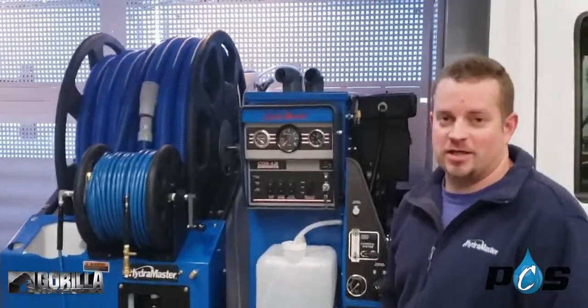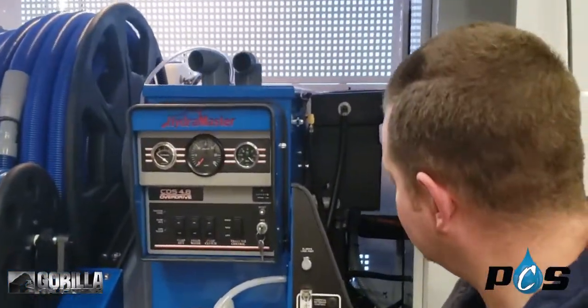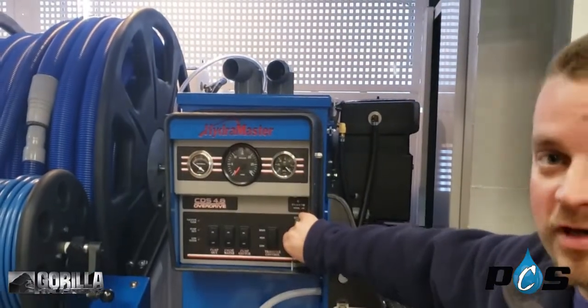Here we have the CDS 4.8 with a hydro cradle, 200 feet of hose, and last solution.